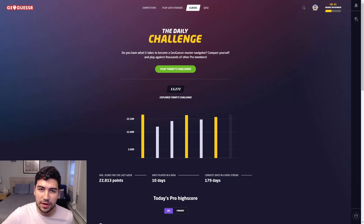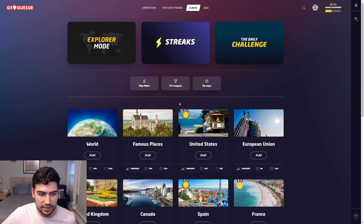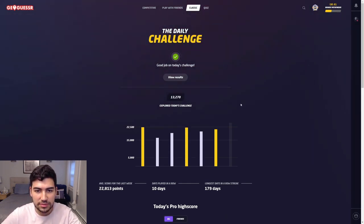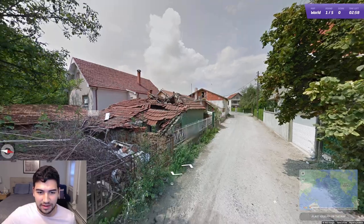Hello, welcome back to another episode of the GeoGuessr daily challenge. Yesterday we had a gold — let's see what they've got in store for us today. It's just about eight o'clock now and the daily hasn't come out yet, so I sit here and refresh until it's playable. And there we go — let's begin.